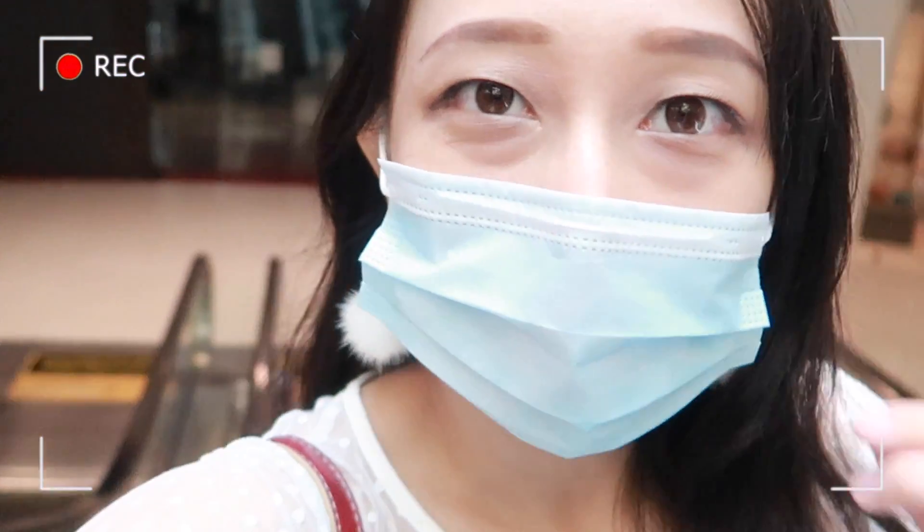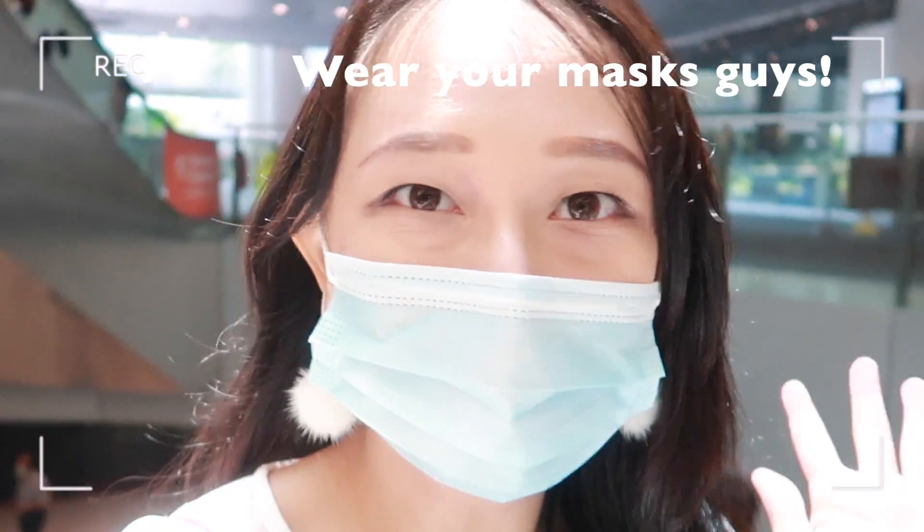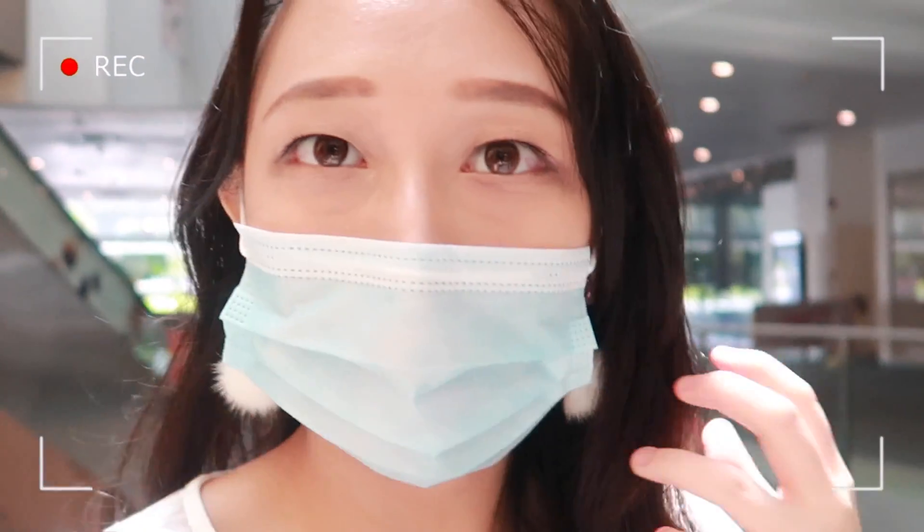So earlier someone actually told me to make sure I have my mask on, and I'll be buying $300 worth of groceries, so I'm just going to do that. I hope you guys can still hear me though.